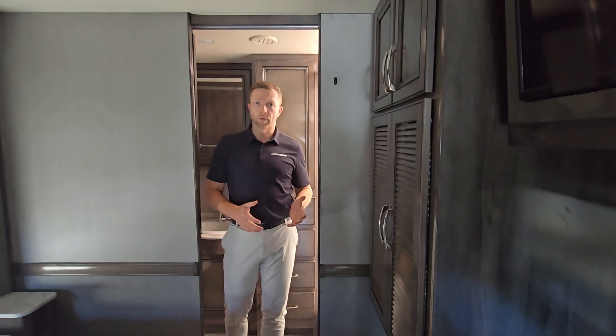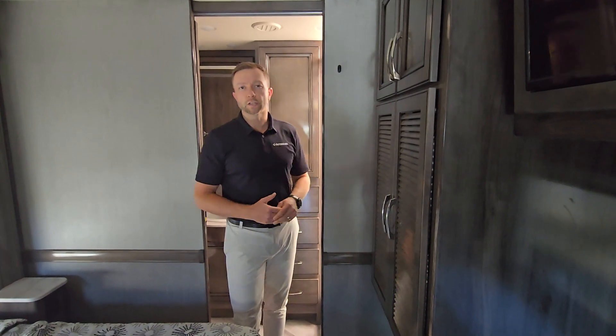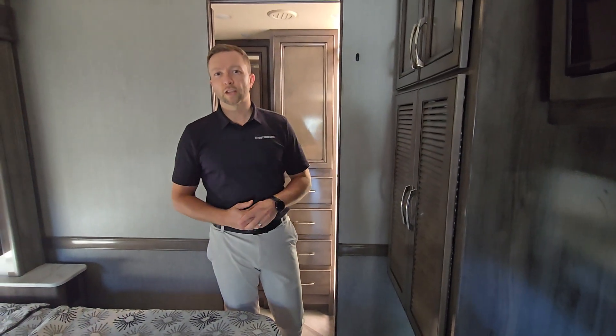We have this one slightly pre-owned at a great price point. If you have any other questions about it, give us a call. Check out our website at johnsonrv.com. Again, Nick Gunderson — thanks for watching.